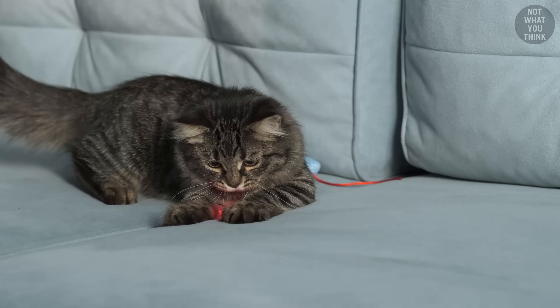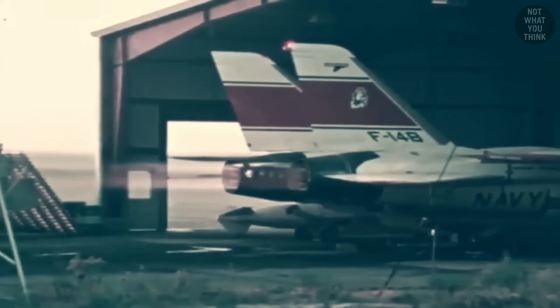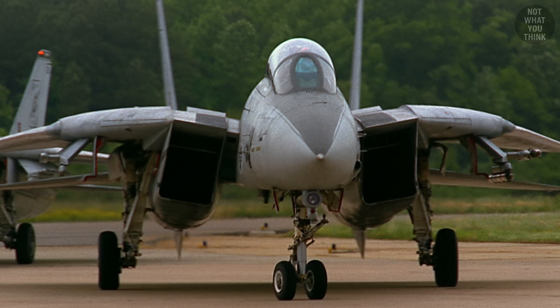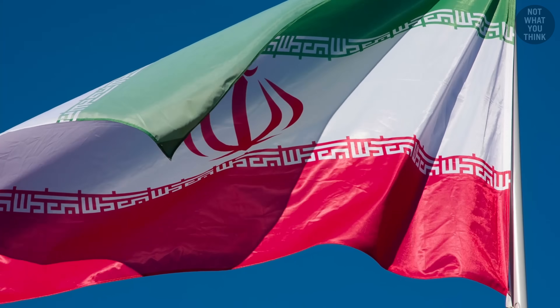But how did an F-14 once shoot down three airplanes with just one missile, and where did it get the name Tomcat? Why did over 28% of F-14 crashes result from its own engines? How did Tomcat pilots manage to fire exactly 50 rounds with each pull of the trigger? And why were almost all American F-14s shredded to pieces shortly after retirement? The answers are not what you think.